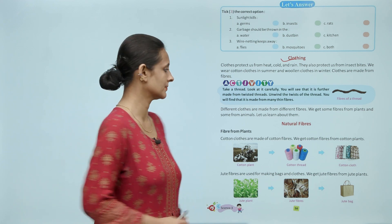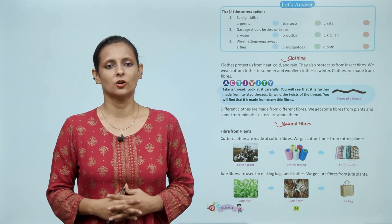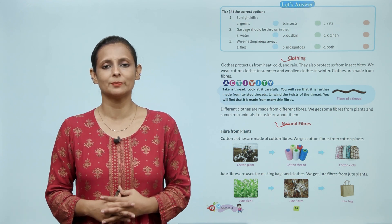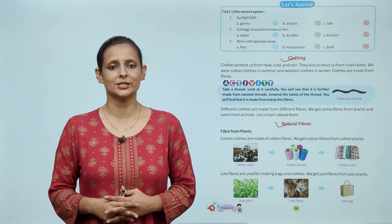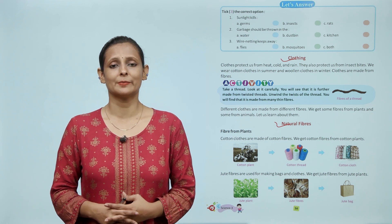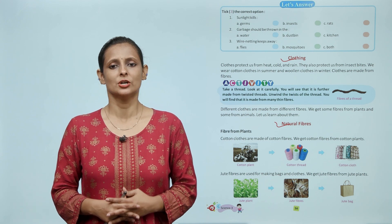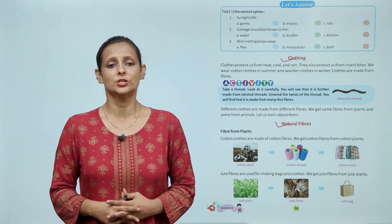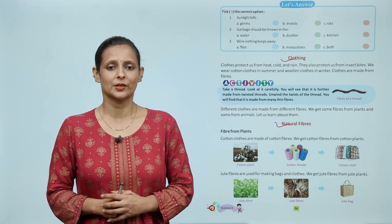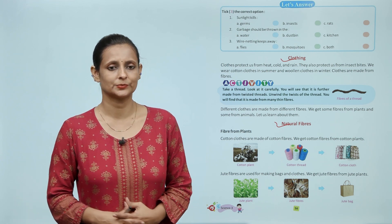Natural fibers. Fiber from plants: cotton clothes are made from cotton fibers, and we get cotton fibers from the cotton plant. बच्चों, cotton के कपड़े cotton fiber से बनते हैं, और cotton fiber हमें cotton के पेड़ से मिलते हैं। Jute fibers are used for making bags and clothes; we get jute fibers from jute plants. Jute fiber की मदद से हम bags बनाते हैं, और ये jute के plant से मिलते हैं।